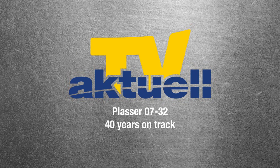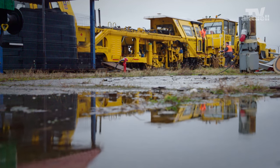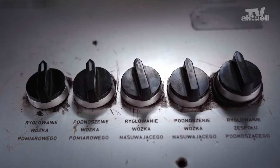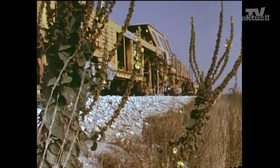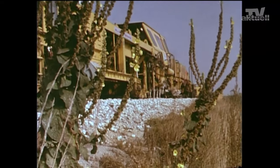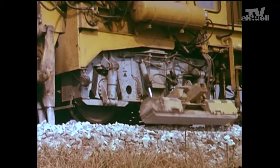It's amazing really. This Duomatic 07-3-2 tamping machine was supplied to the Polish railway in 1981. Introduced at the beginning of the 70s, it was the first leveling, tamping and lining machine on two-axle bogeys.